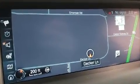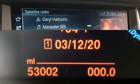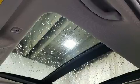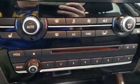BMW infused the interior with top-shelf amenities such as a rear window wiper, a tachometer, a leather steering wheel, a power seat, an automatic dimming rearview mirror, a power rear cargo door, and cruise control.